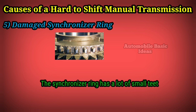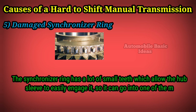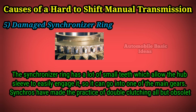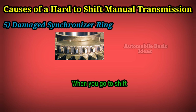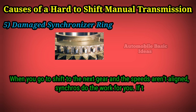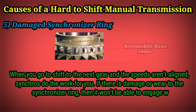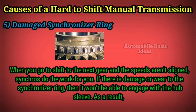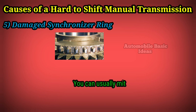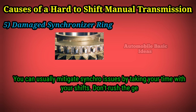Five: damaged synchronizer ring. The synchronizer ring has a lot of small teeth which allow the hub sleeve to easily engage it, so it can go into one of the main gears. Synchros have made the practice of double clutching all but obsolete. When you go to shift to the next gear and the speeds aren't aligned, synchros do the work for you. If there is damage or wear to the synchronizer ring, it won't be able to engage with the hub sleeve, resulting in shifting issues.